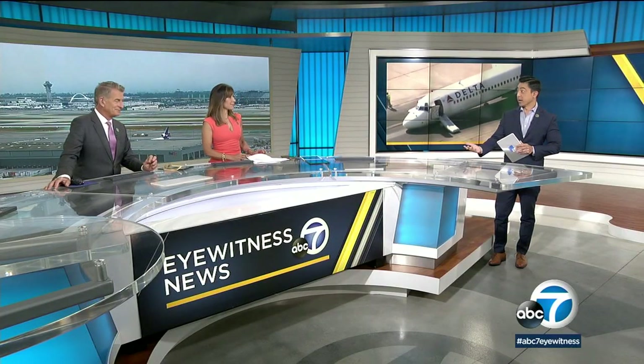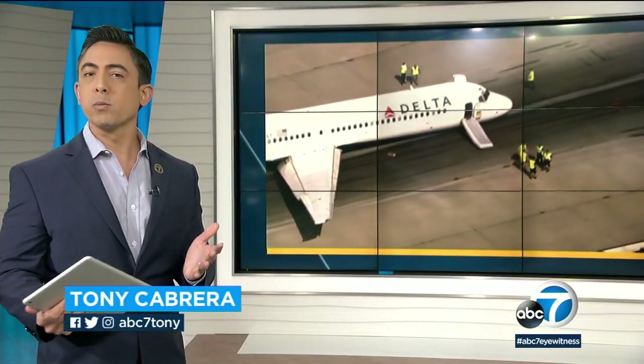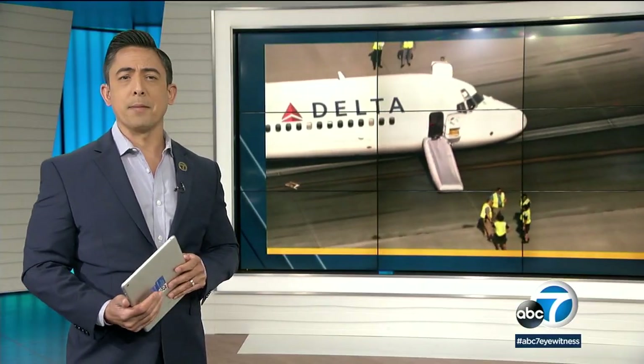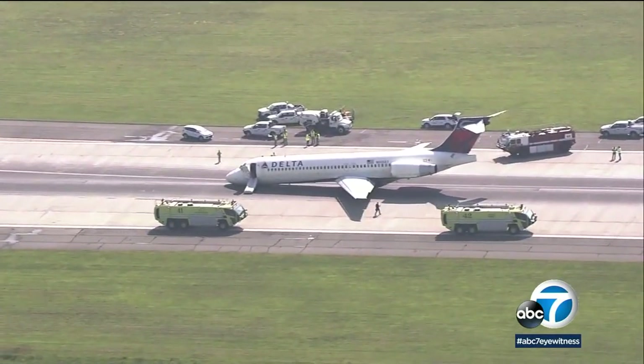This is like everybody's worst nightmare when you get on an airplane — having to do an emergency landing. And the incredible news is that nobody was injured as the plane landed on the runway without its front landing gear. This all happened just before 6 o'clock this morning at Charlotte Douglas International Airport in North Carolina.